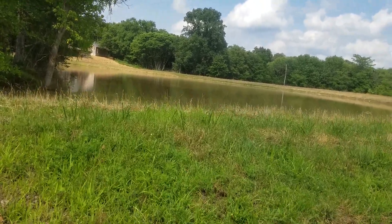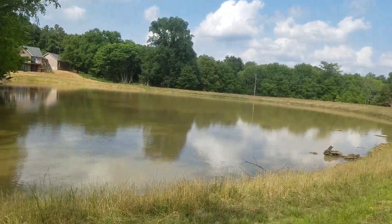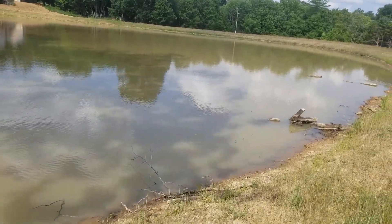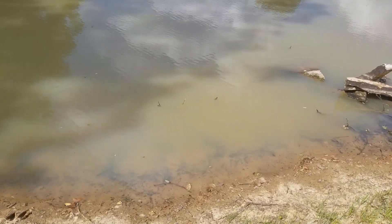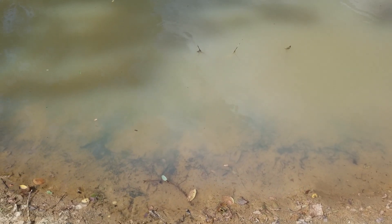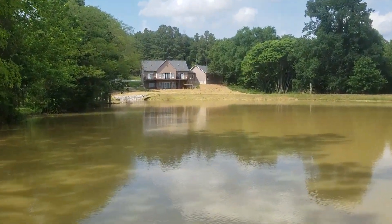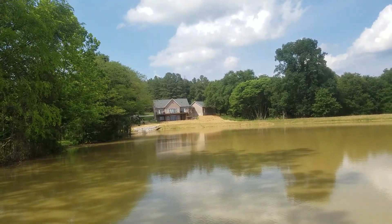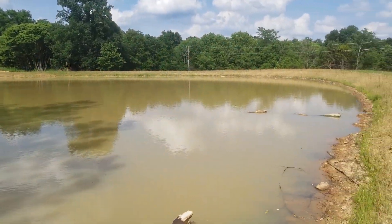Take a look at the pond — it's probably not as easy for you guys to see, but it is starting to clear up a little. You can now see to the bottom in maybe six inches of water, give or take. That's progress. Once we get that lawn in — can't happen fast enough — the erosion problems will be on their way out and we'll start getting a cleaner pond.